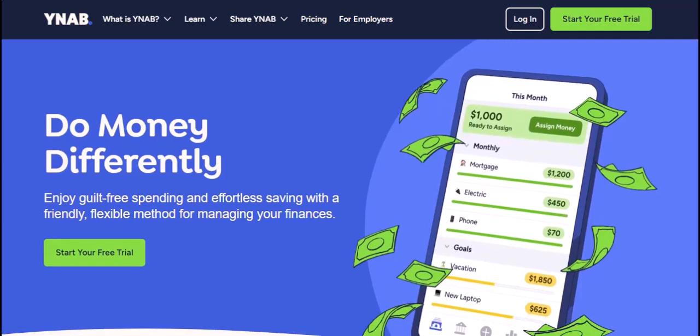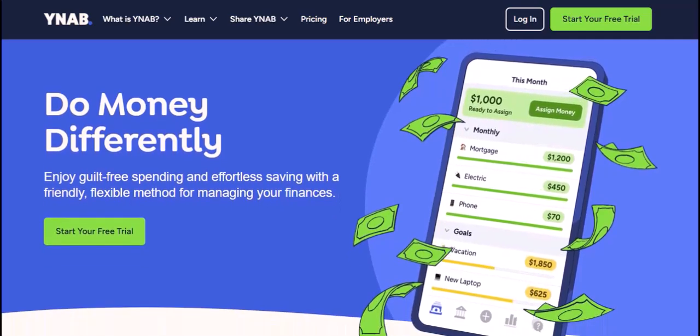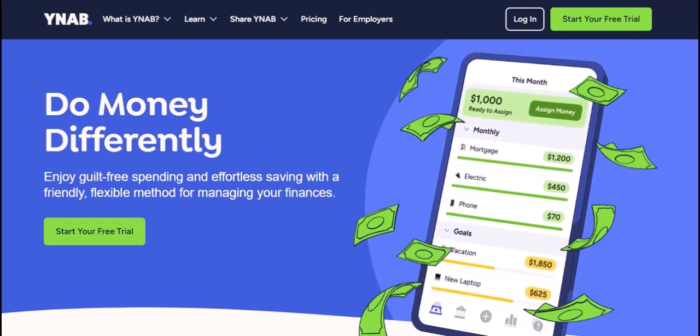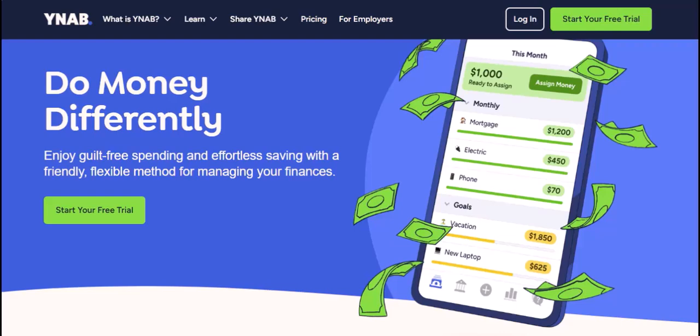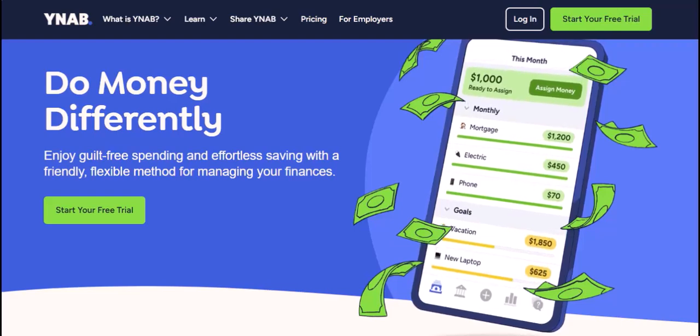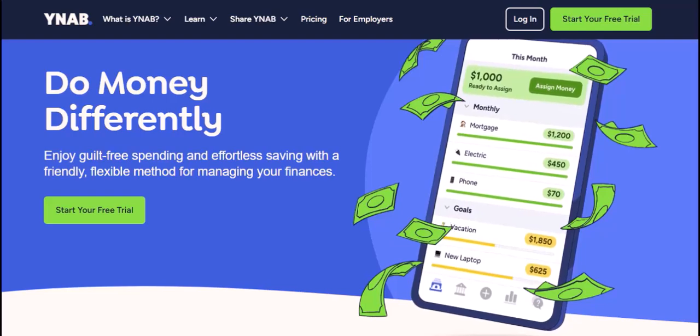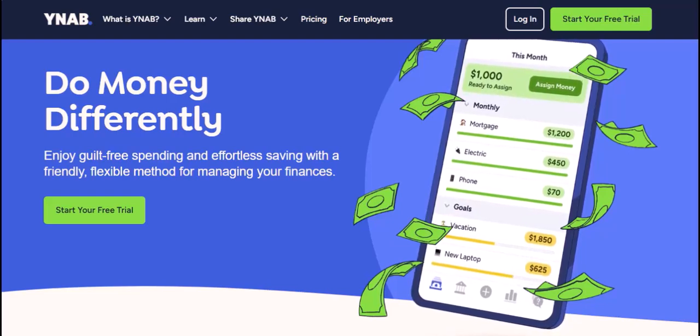Maybe you're tracking your spending with YNAB — you need a budget. It's a fantastic tool, but sometimes those transactions can be a little slow on the uptake. You swipe your card, you enter it in YNAB, but it's nowhere to be found. Frantic refreshing ensues, muttering about digital ghosts and disappearing dimes.